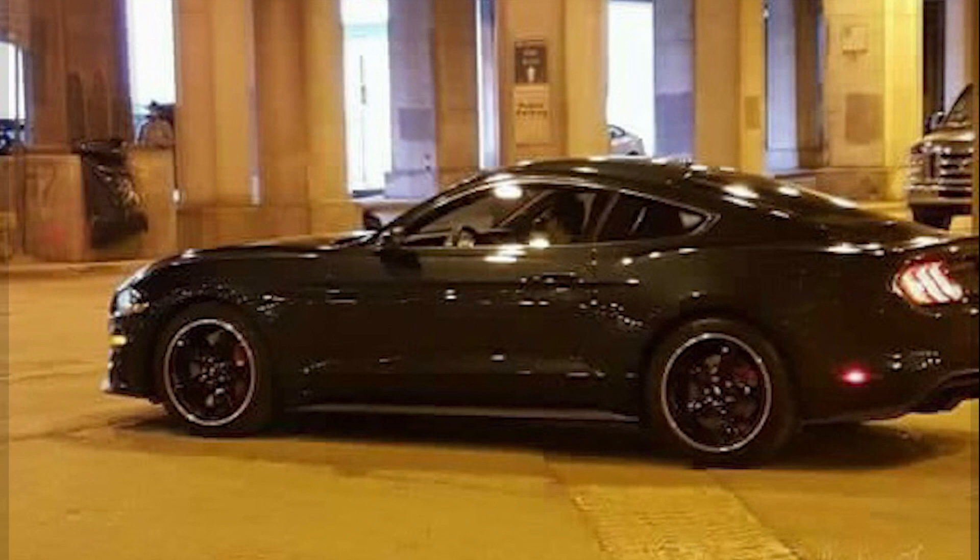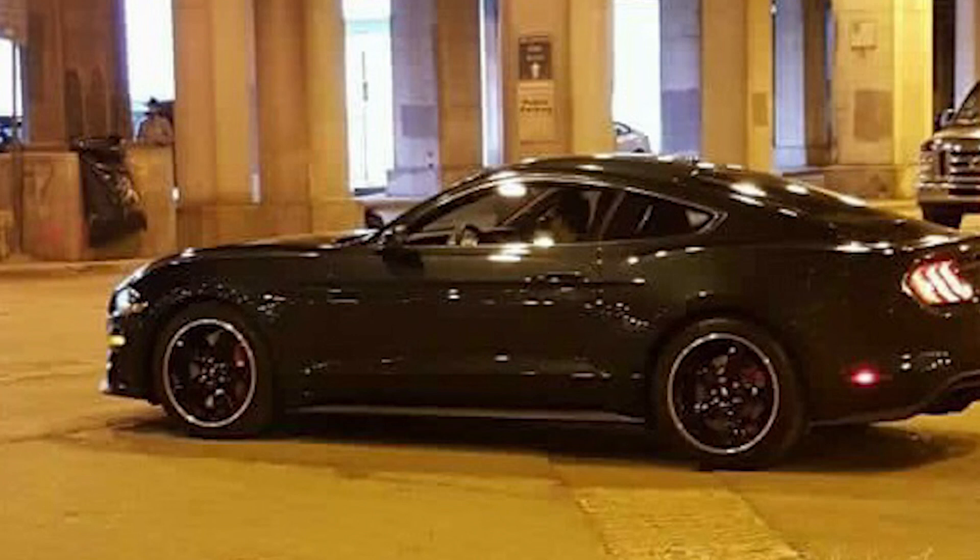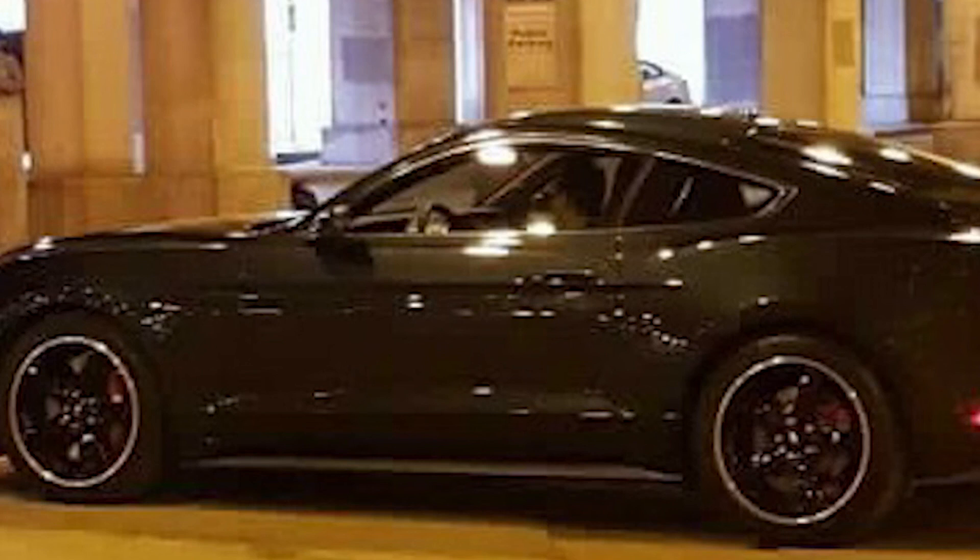Now let's look at the side of the car. There are a couple of things I noticed right away. The first thing was the red brake calipers — this is a good sign that the Bullitt Mustang will be equipped with Brembo brakes. A lot of people were speculating that this car was only going to have the style of the Bullitt and no performance enhancements, but now that we see Brembo brakes, it shows this car was designed with performance in mind.